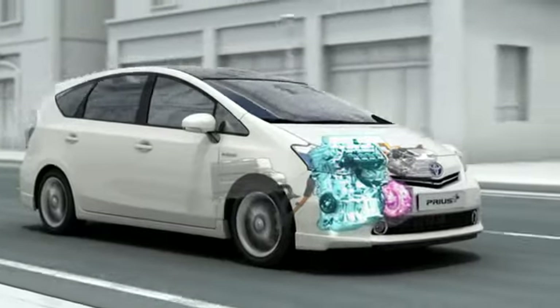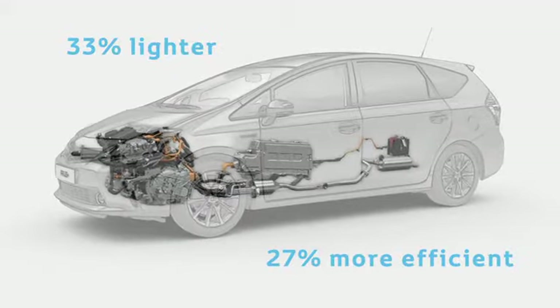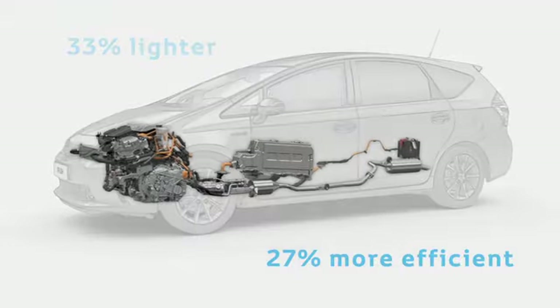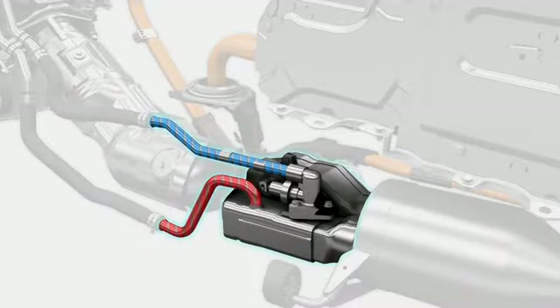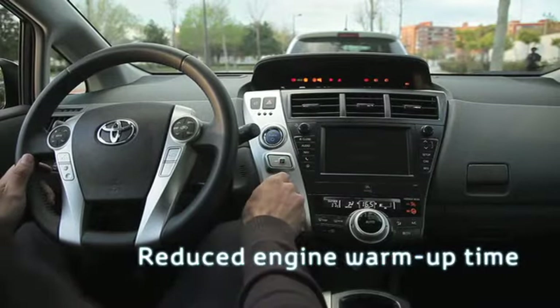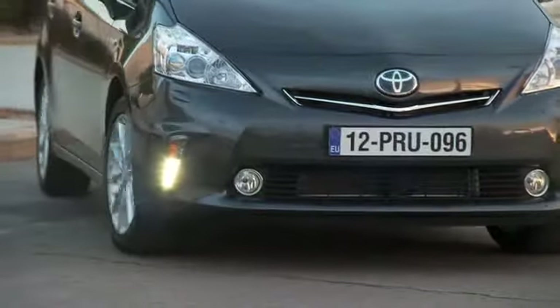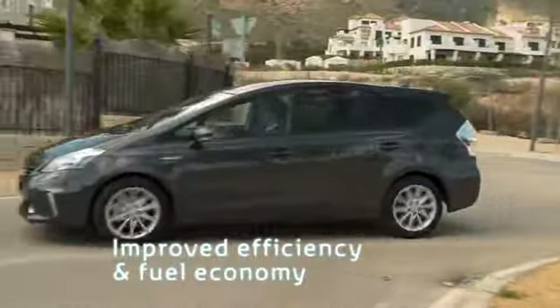The 1.8L Atkinson cycle petrol engine features a 33% lighter and 27% more efficient exhaust heat recirculation system. Via a valve built into the exhaust assembly, the revised system redirects exhaust gases to heat up the engine coolant at start-up. This reduces engine warm-up time significantly, particularly in cold weather, allowing a more rapid delivery of effective cabin heating and improving hybrid system efficiency and fuel economy.